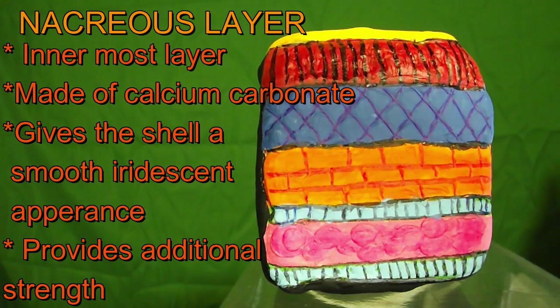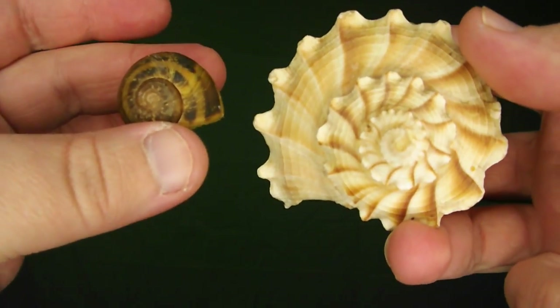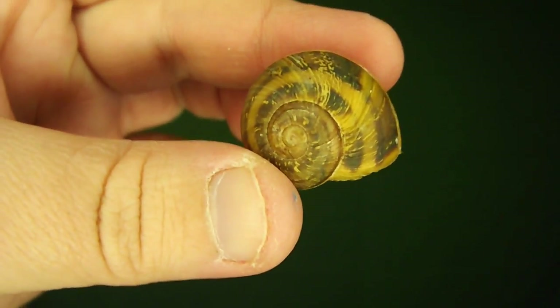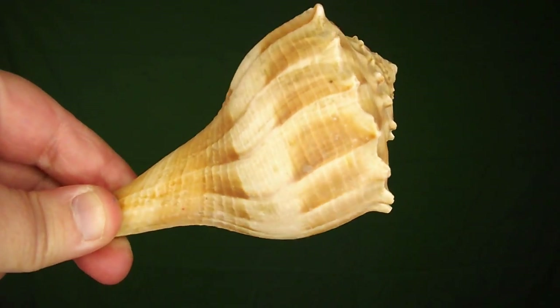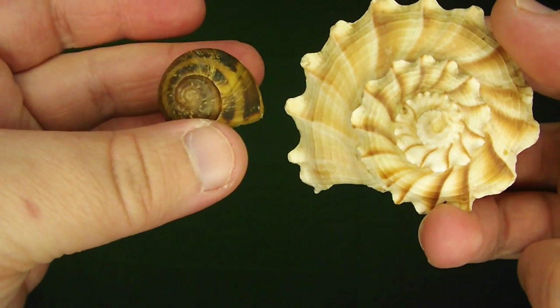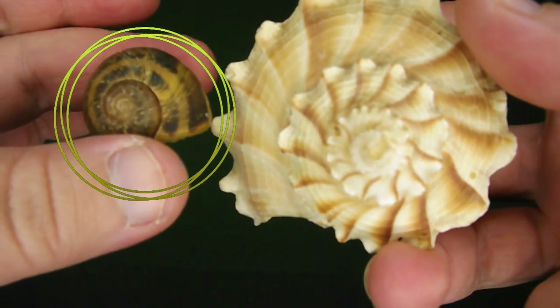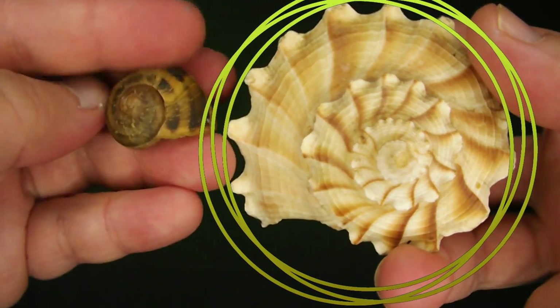Not every shell will have the nacreous layer. Snails will have all kinds of different shell types and colors. For example, I have a helix aspersum shell here and a periwinkle shell. Helix aspersums are land snails and they don't really get much bigger than this. Periwinkles, however, are aquatic snails and they're quite a bit larger. The biggest difference I want you to see is the spiral — on this one the spiral is on the side, and on this one it's kind of where the back would have been.